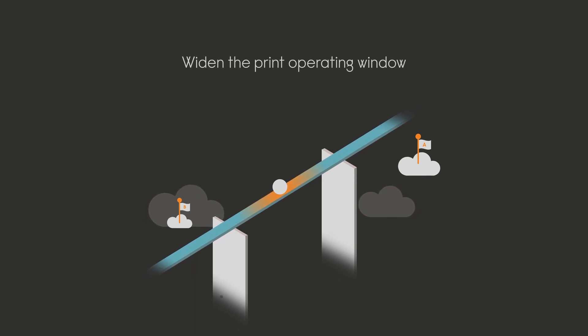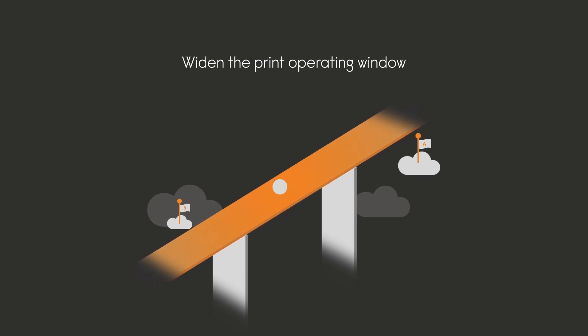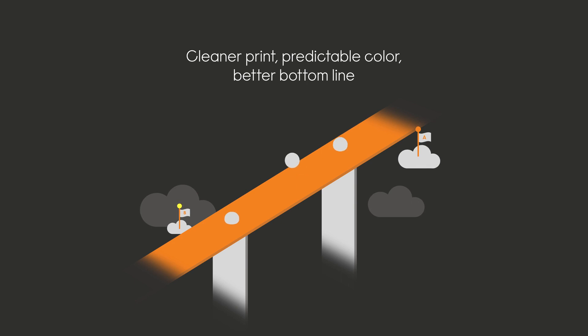After more than two years of testing with Kodak Flexo NX plates, comes revolutionary technology that widens the print operating window even on the most challenging graphics. Control unwanted ink spread and experience fewer unscheduled stops, color setup issues, constant adjustments, and slowdowns that cost your operation tens of thousands a year. Just cleaner print, more predictable color, and a better bottom line.